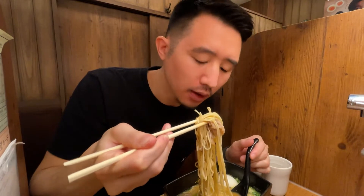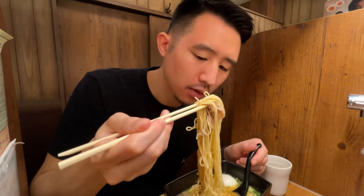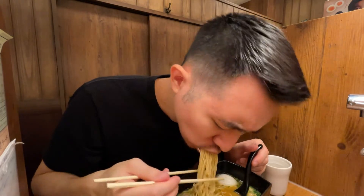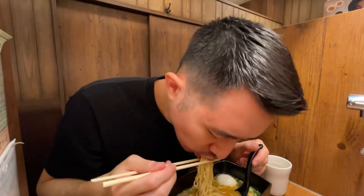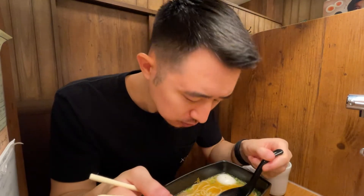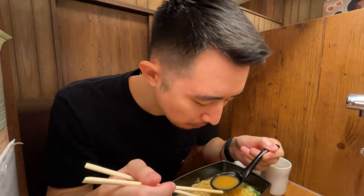Let's try the noodles. I got firm noodles — I prefer firm because I like the texture. Here we go, first bite. I just really love the Ichiran noodles. They're thinner egg noodles. Really good.